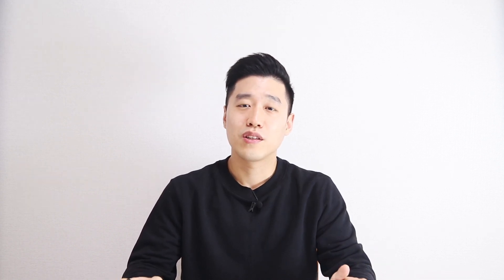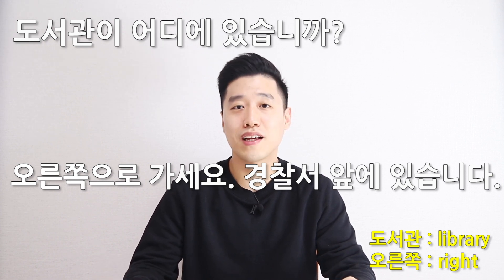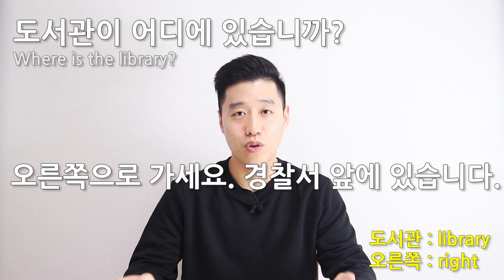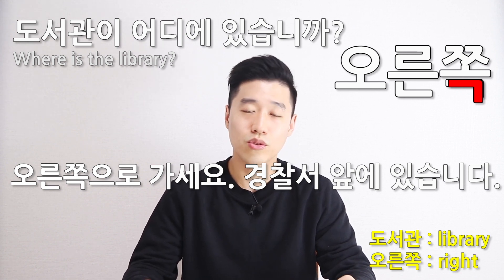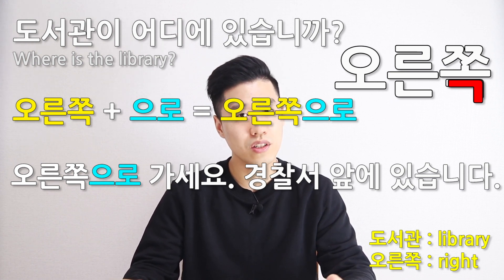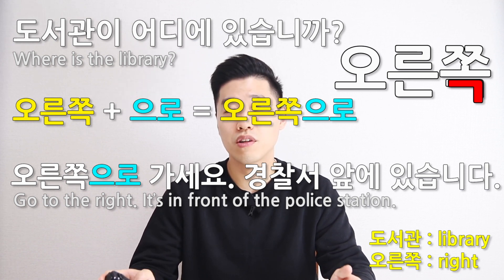Number three: 도서관이 어디에 있습니까? 오른쪽으로 가세요. 경찰서 앞에 있습니다. 도서관 is 'library,' so 'where is the library?' 오른쪽 is 'the right' and it ends in the consonant ㄱ, so 오른쪽으로 가세요 means 'go to the right.' 경찰서 앞에 있습니다 means 'it's in front of the police station.'